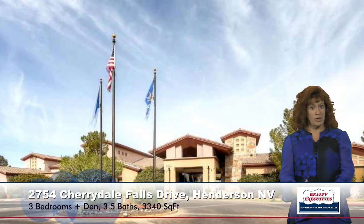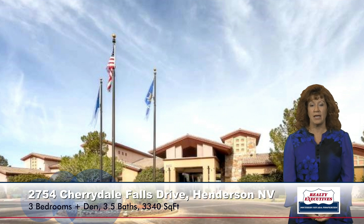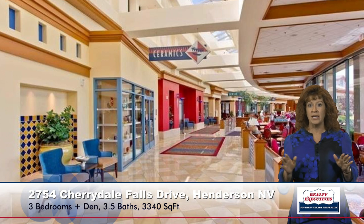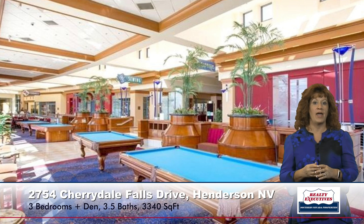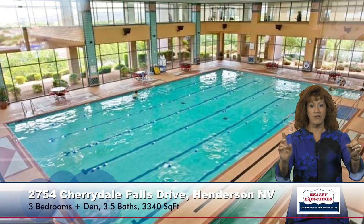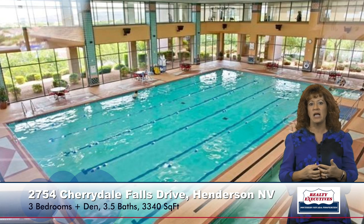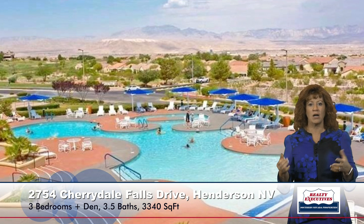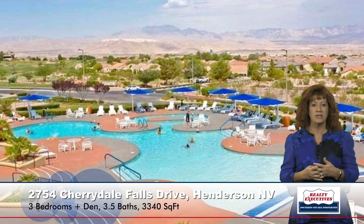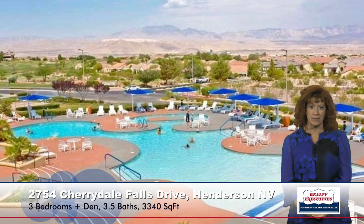Sun City Anthem is a really nice 55-plus age-restricted community. They have three amazing clubhouses, tennis courts, bocce ball, an indoor pool with an elevated walking path and fitness facility, an outdoor pool and spa, and two golf courses integrated into the community — with so many other amenities. It's just an amazing place to live.